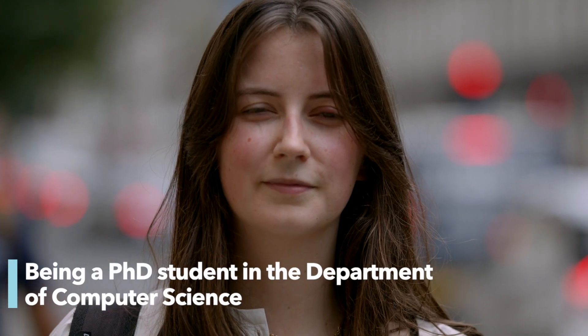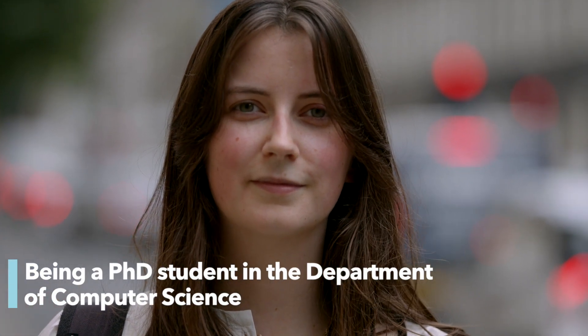I'm Bea. I'm a second year PhD student in UCL Computer Science. I'm in the Centre for Medical Image Computing. I look at using techniques from machine learning to try and understand how symptoms change in rarer dementias — for example primary progressive aphasia, which is a rare form of dementia which primarily affects how people speak and use language.